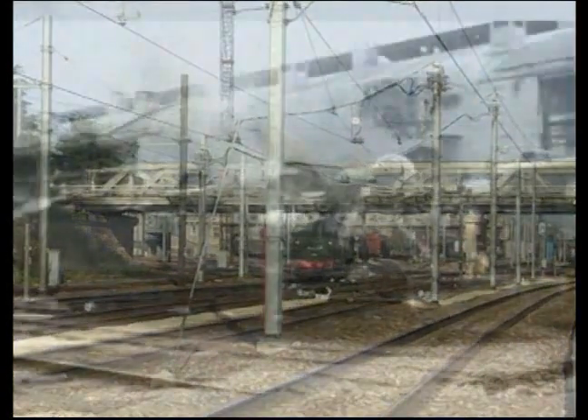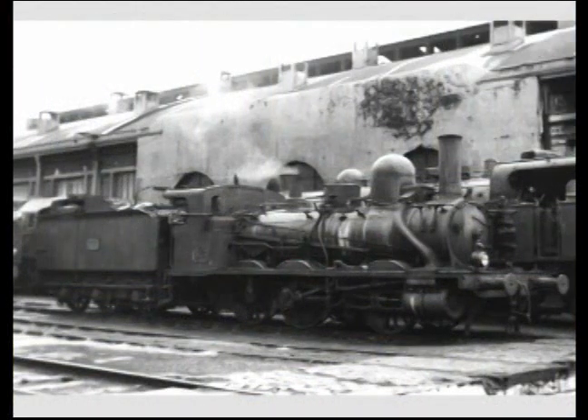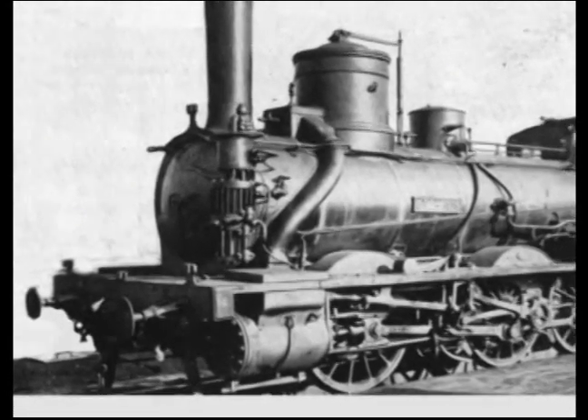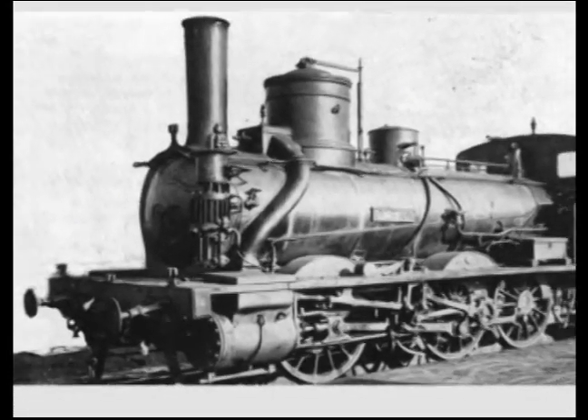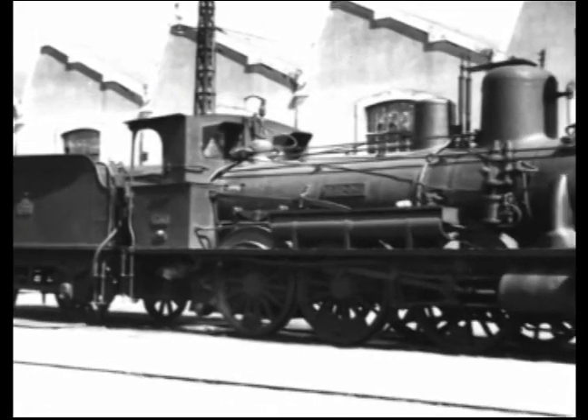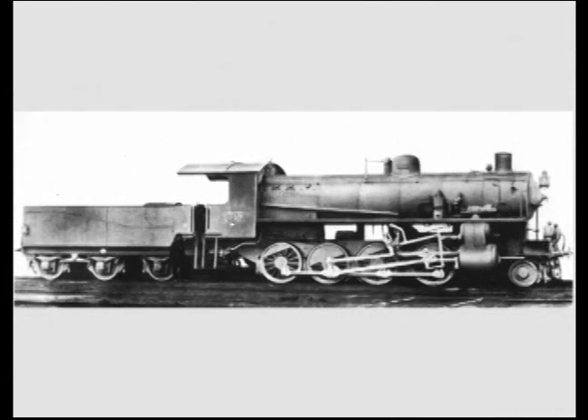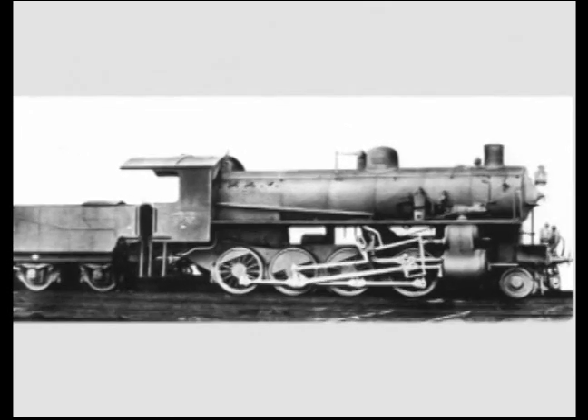At the beginning of the 20th century, the West company had only low-power machines — the 030s — which, despite their quality, were not sufficiently powerful to ensure an increasingly important traffic. This obliged the company to frequently purchase machines from other networks. They then became interested in a powerful 140 locomotive under construction by Henschel in Germany for Italian railways.